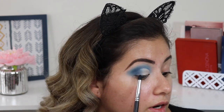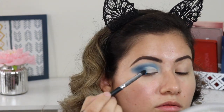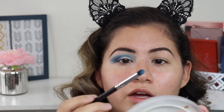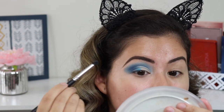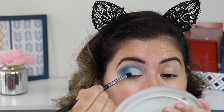I'm using my Morphe M169 brush and I'm going to take the shade Frosty and put that right next to the darker shade. Oh, this is really pigmented — this shade is super pigmented and actually really pretty.